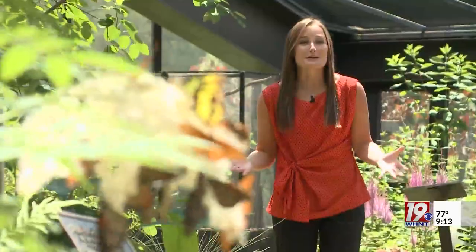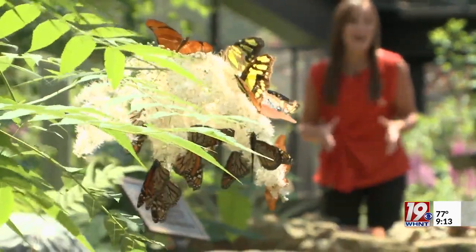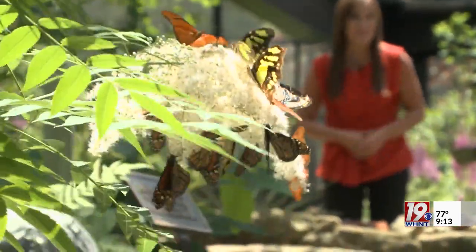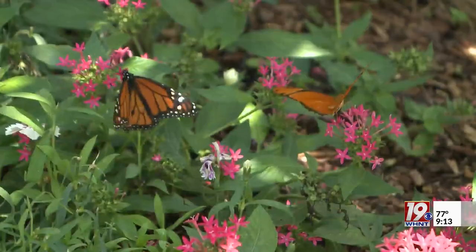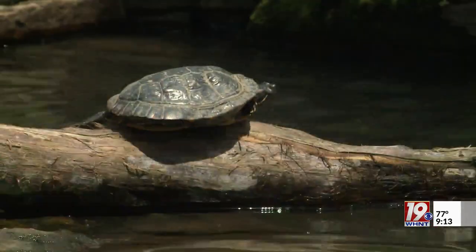The Purdy butterfly house is unique to North Alabama because during peak butterfly season you can find more than 1,000 butterflies floating through the air and around 25 different species, all native to North Alabama. I have seen plenty of butterflies land on guests just completely uninvited, and so it is a lot of fun.